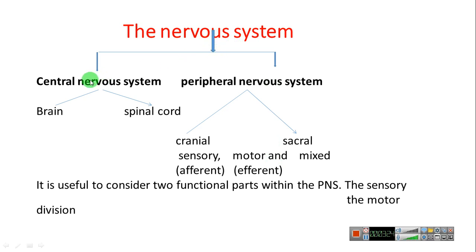The nervous system has two parts: the central nervous system and the peripheral nervous system. The central nervous system contains the brain and spinal cord. The peripheral nervous system has cranial nerves and sacral nerves, and these are further classified into three types: sensory, motor, and mixed.